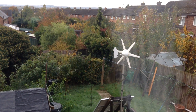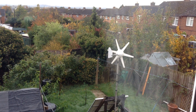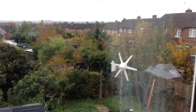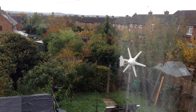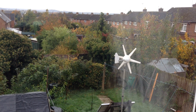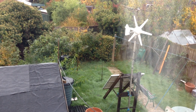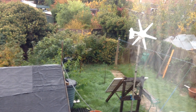Hello everybody, this is Solar Tiger with another wind and solar power video. Today is Sunday the 25th of October and the time is just gone 8am. The clocks went back this morning at 2 o'clock, so now it is autumn and winter is drawing near. The days are getting shorter and it gets dark early.